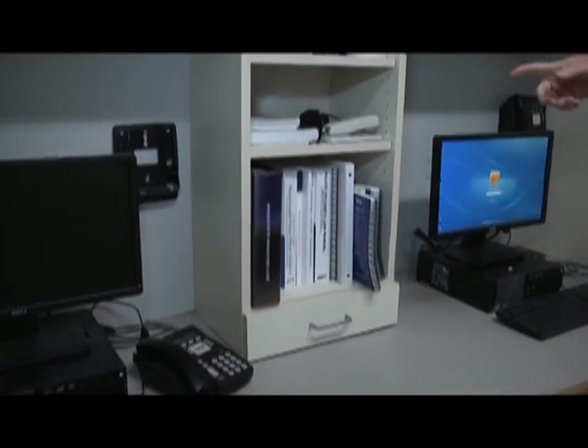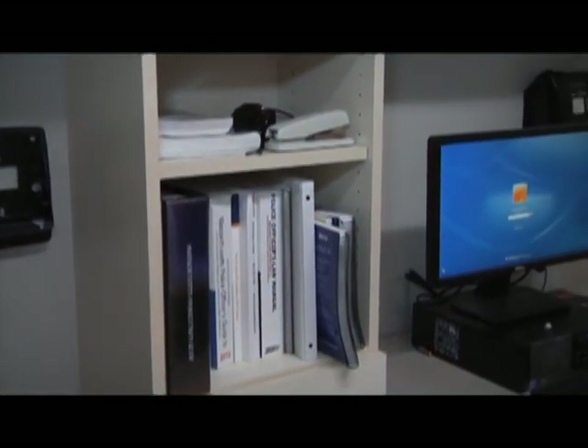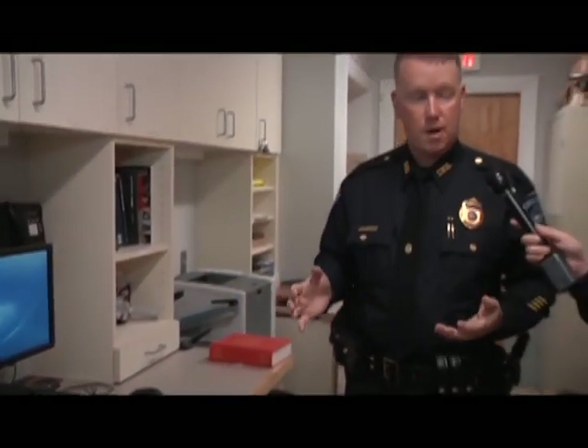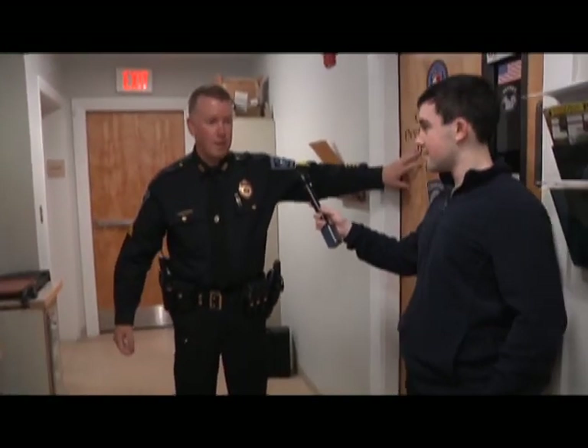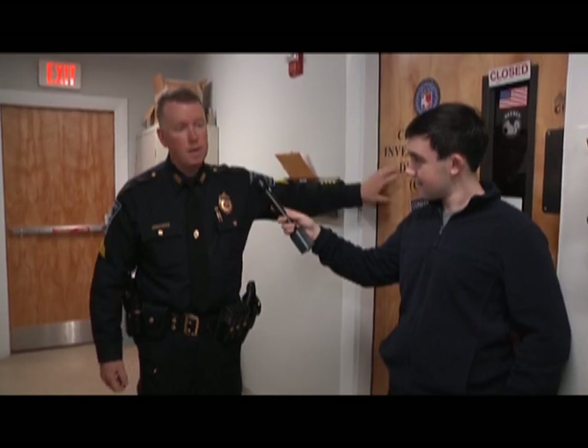We have a camera for crime scenes we need to photograph — anything above basic car crashes. This office right behind me is criminal investigations. Any crimes involving serious bodily injury, breaking and entering, property crimes, motor vehicle breaks, building breaks — any serious crimes would be handled by the two detectives in criminal investigations.